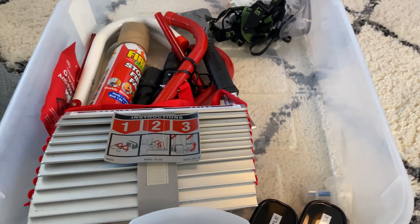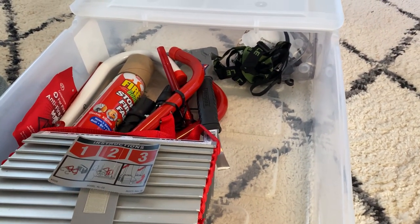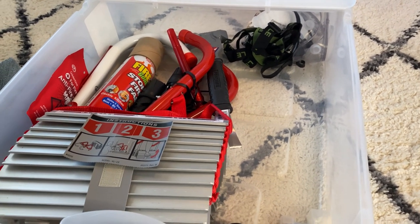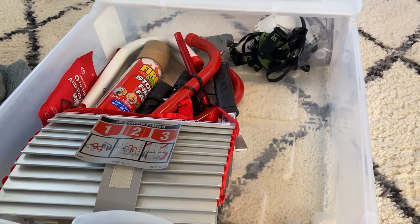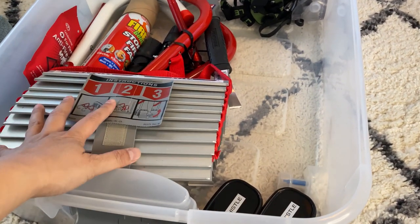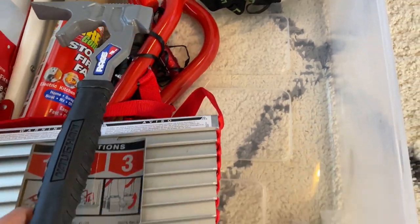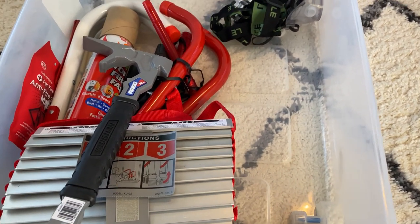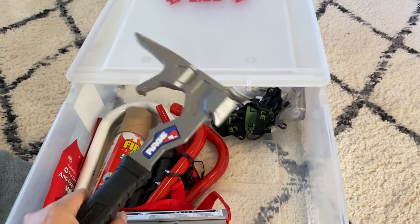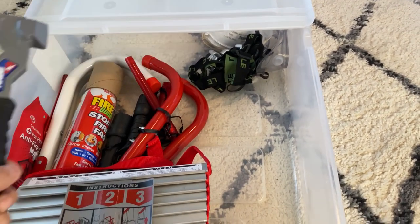So again, this fire escape kit is for when we can't go the traditional exit way — out of our bedroom door, down the stairs, out through the front door, the garage door, or the back door. If we're stuck up here on the second floor, this is our fire escape. The reason I didn't put things in smaller bags within the bin is because you want to be able to grab things right away. I have this tool here that can break the window if need be, or pry open the window.